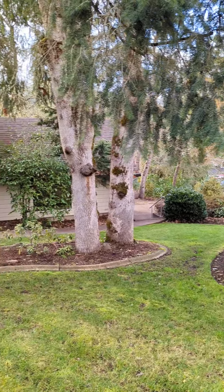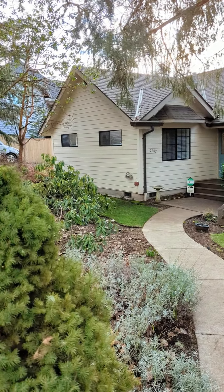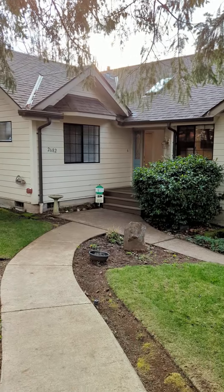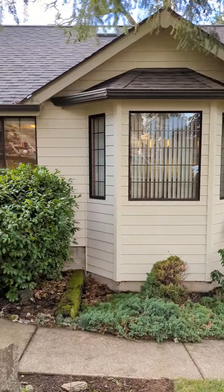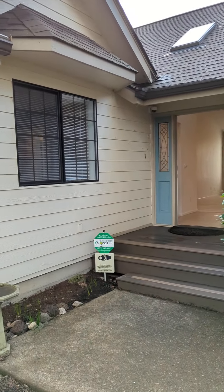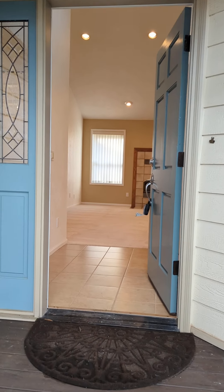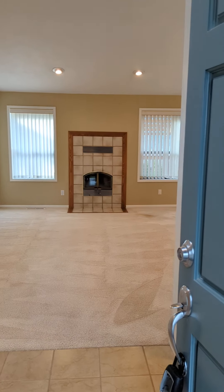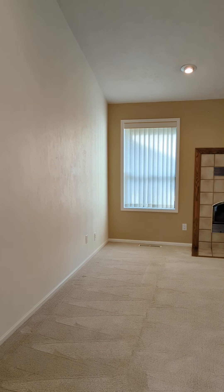You guys are gonna really love this house. We're gonna check out 2682 Laurel Hill. This is a three-bedroom, two and a half bathroom home in South Eugene, with easy access to I-5. Here we are in the entryway, moving into the living room.